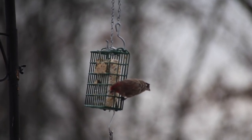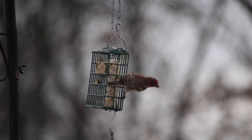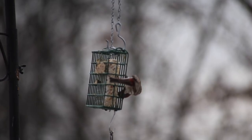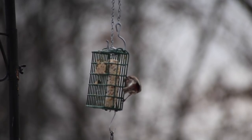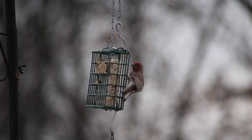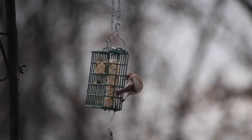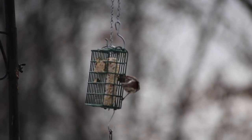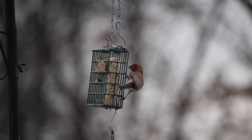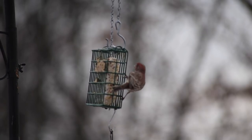These suet blocks provide a lot of great bird action during the winter time, and they're well worth the effort to put together. But if you don't want to make them, you can buy commercially made suet blocks that fit in these cages. The green cage you're looking at is made to take suet blocks so that birds can get at it. Whether you make your own or buy them, it's a real smart way to attract birds, and it's a very high energy option for the birds as well.